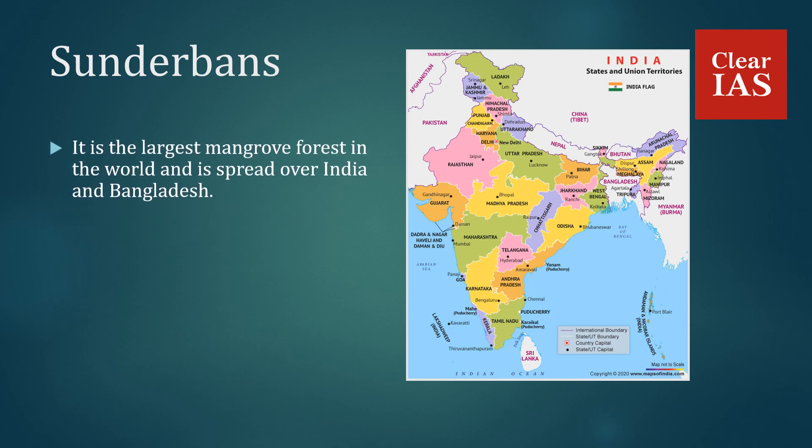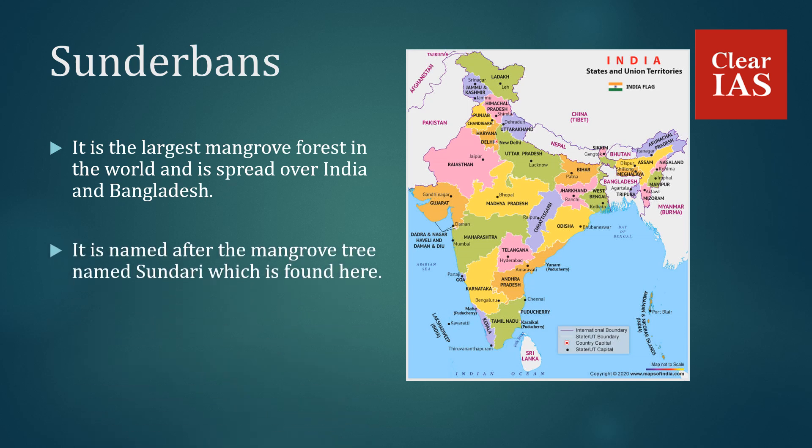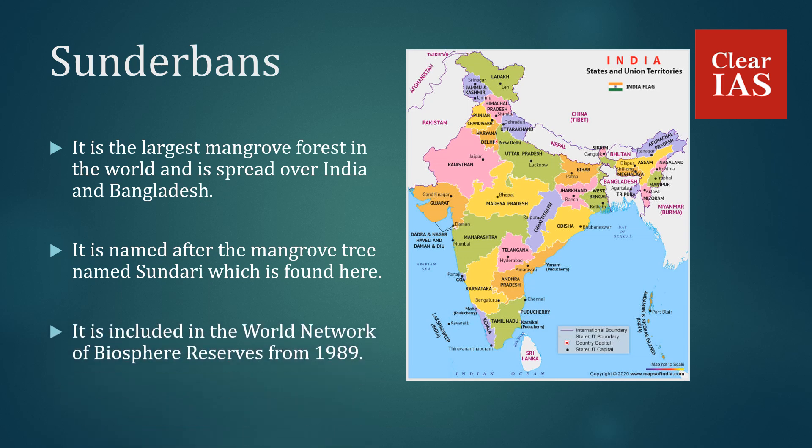Sundarbans is the largest mangrove forest in the world, spread over India and Bangladesh. It is named after the mangrove tree called Sundari found here. It has been included in the World Network of Biosphere Reserves since 1989. The Sundarbans are present in West Bengal.